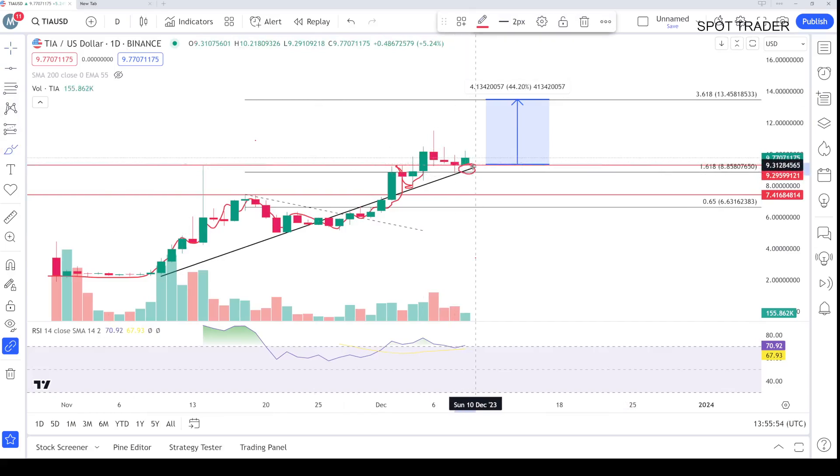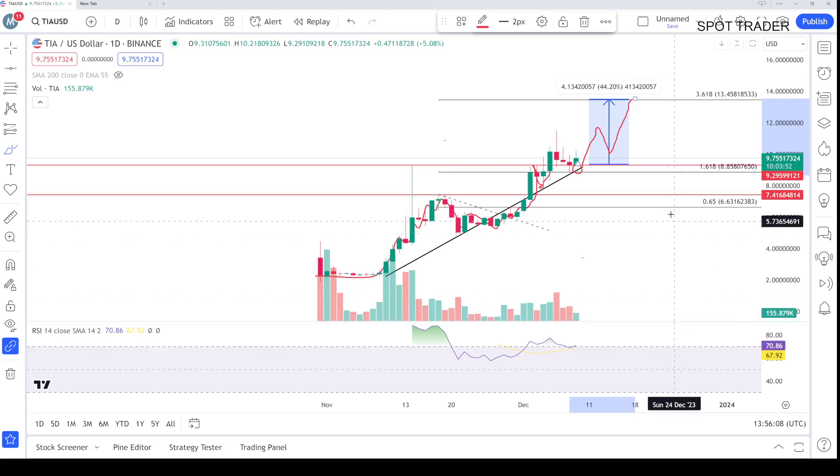This is the level and the coin is holding that level very well. After that, we can go like this, or we can go straight up — in both cases TIA needs to go there because the setup is still looking bullish. You can put a stop loss at 8.45 and hold it. That's the whole scenario for TIA.